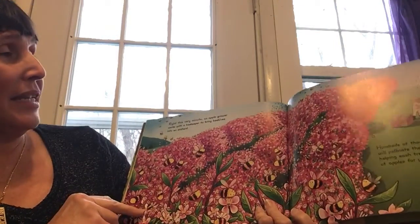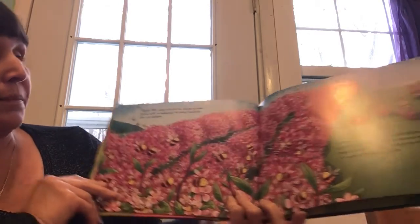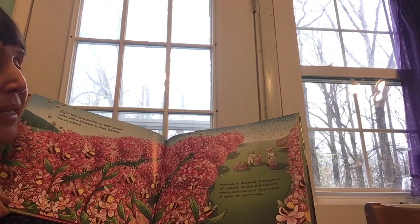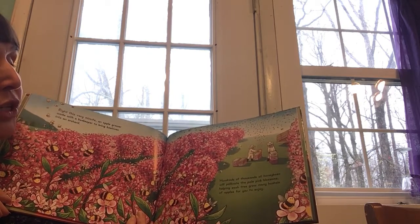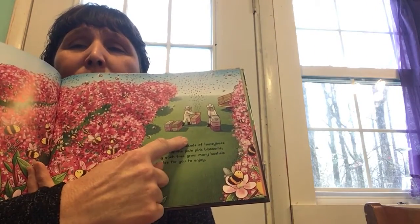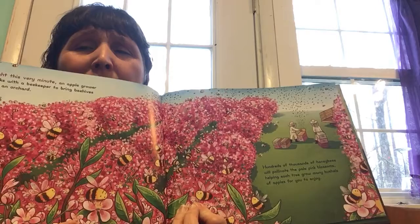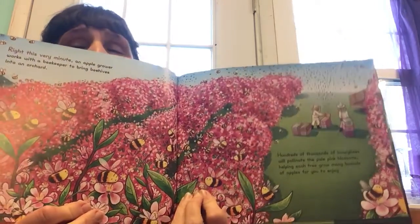Right this very minute, an apple grower works with a beekeeper to bring beehives into an orchard. Hundreds of thousands of honeybees will pollinate the pale pink blossoms, helping each tree grow many bushels of apples for you to enjoy. What's happening in this picture right here? Why are they wearing those costumes? Why are bees necessary in the production or the growth of apples?